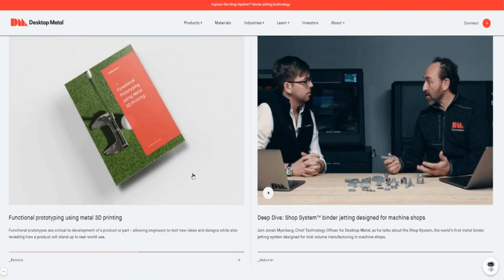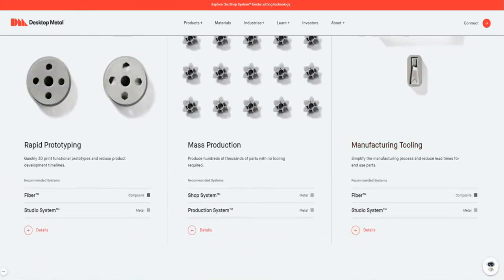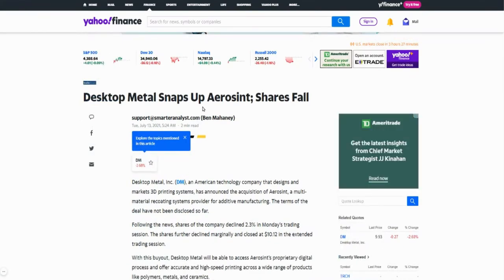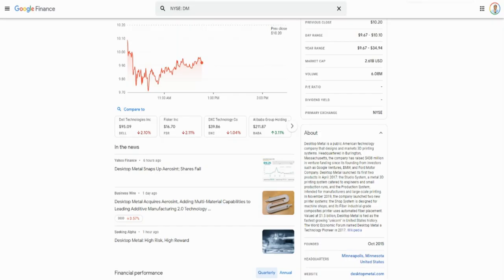They are working with different companies — they recently signed a partnership with Ford. The reason we're covering this today is because Desktop Metal has acquired AeroSynth, a company that designs and markets 3D printing systems. AeroSynth provides what's called a multi-material recoating system, which I think aligns very well with Desktop Metal's product line, as it recoats the 3D parts that you've printed.